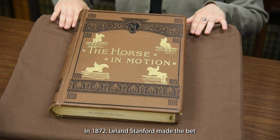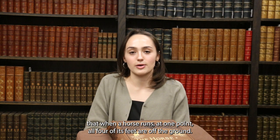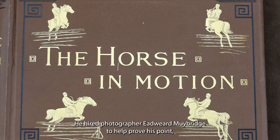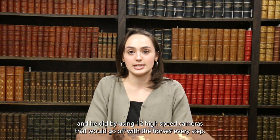In 1872, Leland Stanford made the bet that when a horse runs, at one point all four of its feet are off the ground. This is the theory of quadrupedal locomotion. He hired photographer Edward Muybridge to help prove his point, and he did by using 12 high-speed cameras that would go off with a horse's every step.